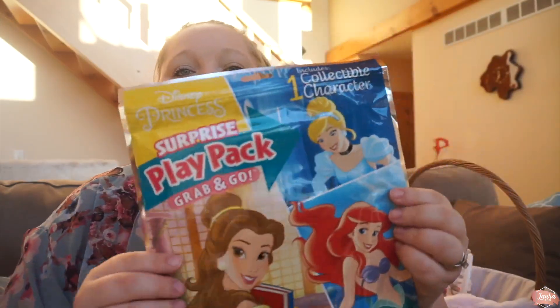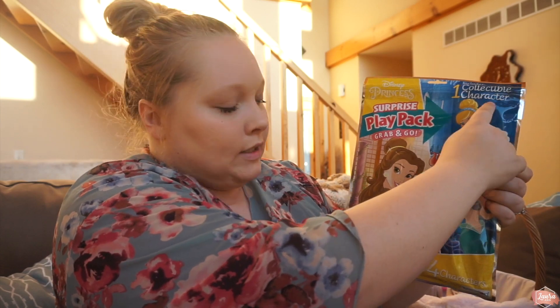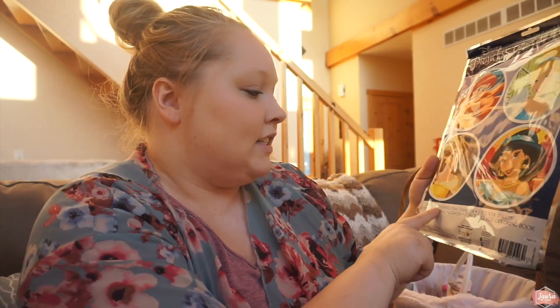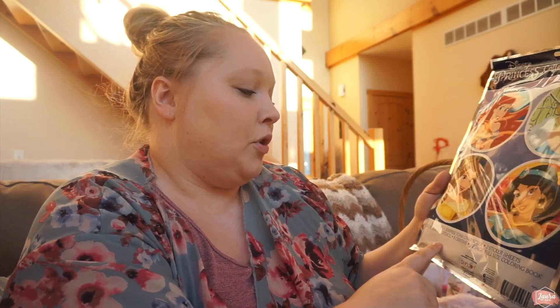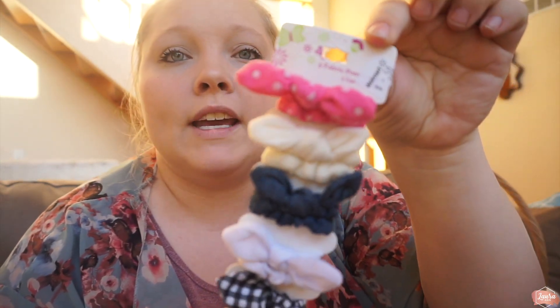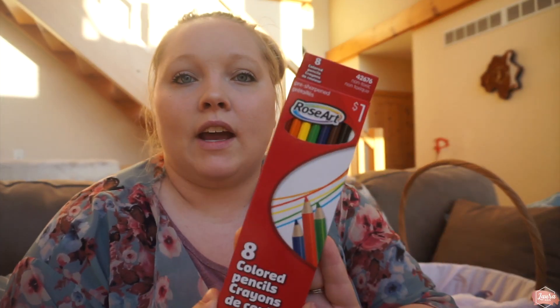Both girls are getting this Disney Surprise Play Pack, which includes one surprise foam collectible character, two sticker sheets, one velvet poster, one stencil, eight crayons, and a 32-page full-size coloring book. Next I got each of them a pack of really cute hair ties with a little bow — these were in the clearance at Walmart. They are also both getting a pack of colored pencils since they both really like to color.